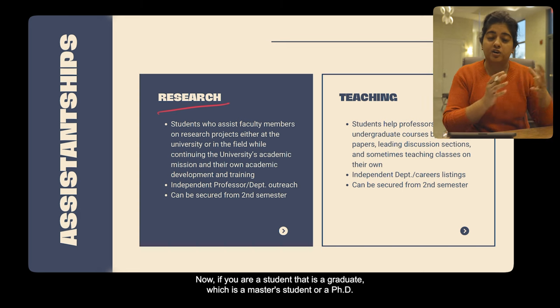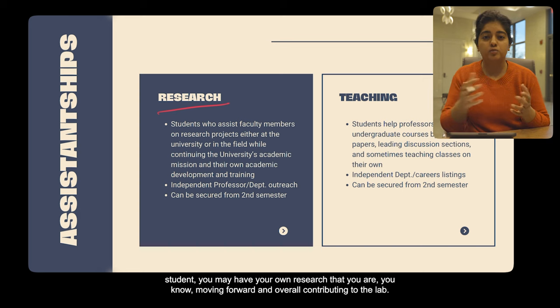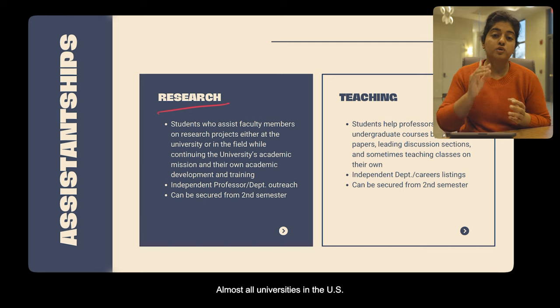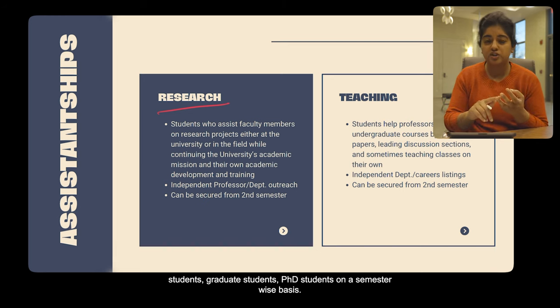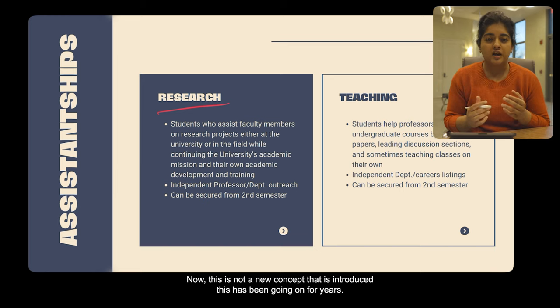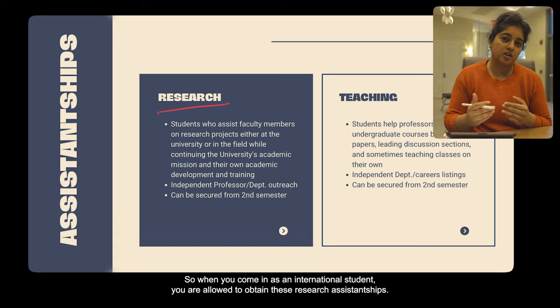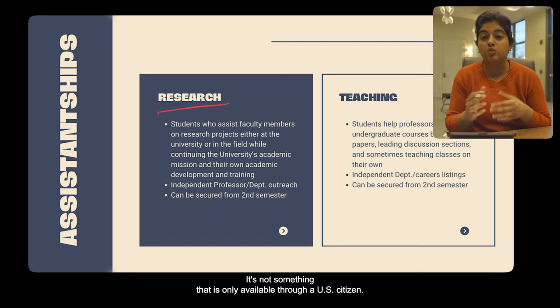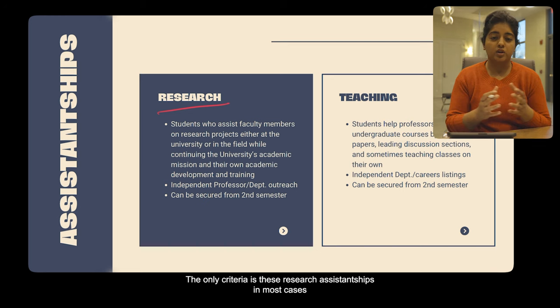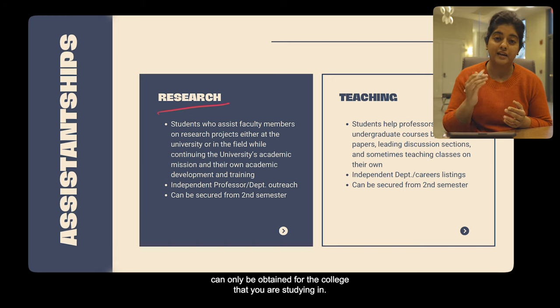If you are a graduate student — a master's or PhD student — you may have your own research that you're moving forward and contributing to the lab. Almost all universities in the U.S. have professors with their own labs, and these labs recruit undergrad, graduate, and PhD students on a semester-wise basis. As an international student, you are allowed to obtain these research assistantships — it's not something only available for U.S. citizens. The only criteria is that in most cases, these positions can only be obtained at the college you are studying in.